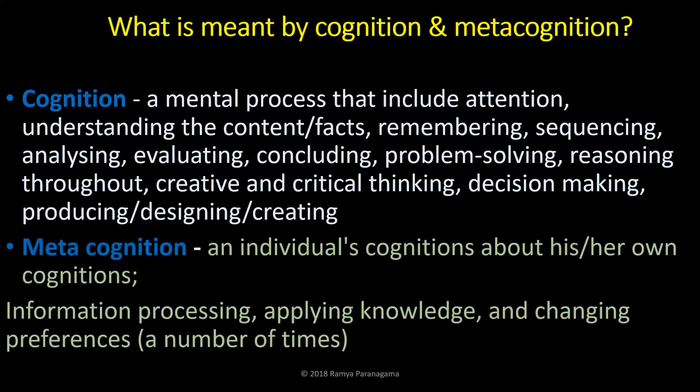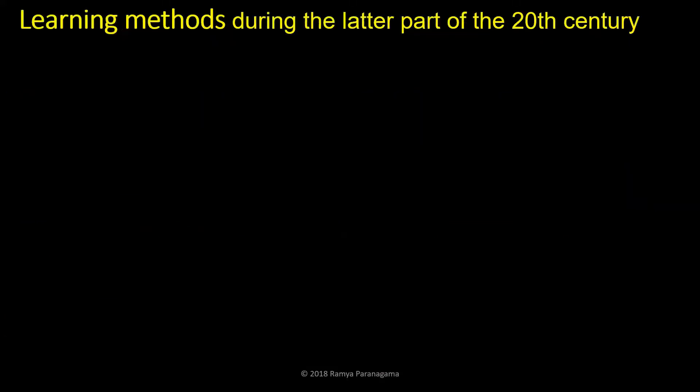Let's look into metacognition — that is information processing taken further. What you thought under cognition is not enough. You process further. Imagine the depth of thinking now: applying knowledge, changing preferences a number of times.